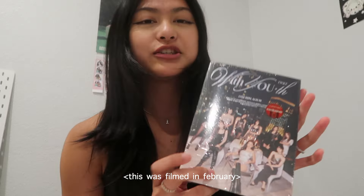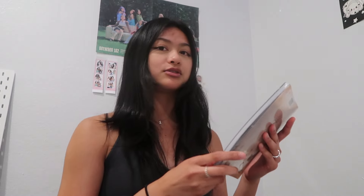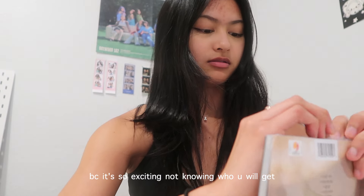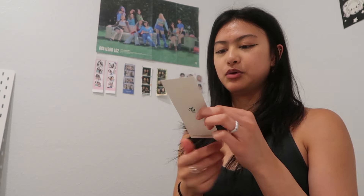One of my biggest guilty pleasures is a new Twice album. I have the 'With You-th' mini album that just came out today — the Target exclusive, so it has one exclusive photo card. Hopefully I get my bias, which is Dahyun or Sana. I got Momo and Sana! The poster is glossy. I also got Jihyo and Dahyun. I really like the concept and the little bookmark thing that comes with it.